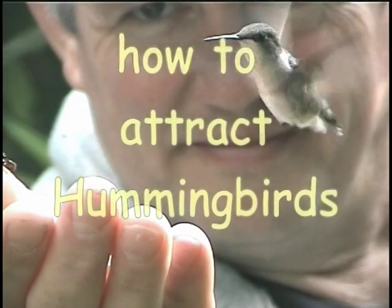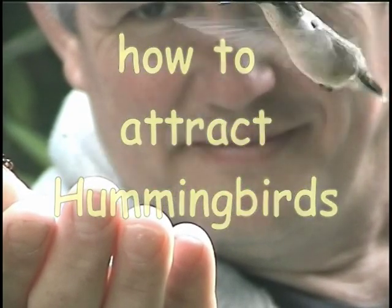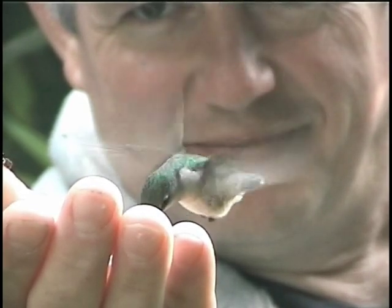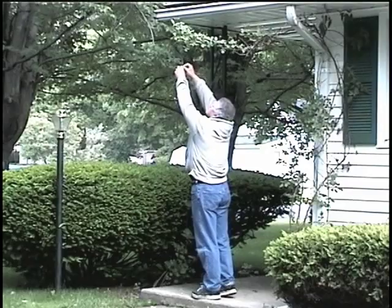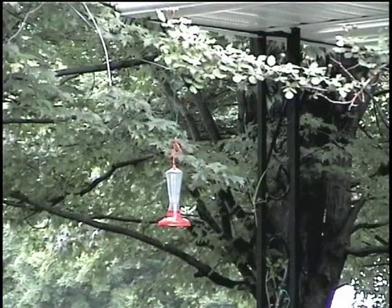In this part of the video we'll talk about how to attract hummingbirds into the yard. This can be as simple as just hanging a single feeder in your yard. Lots of people have good luck attracting hummingbirds this way, but it might take a lot longer for hummingbirds to find just a single feeder.